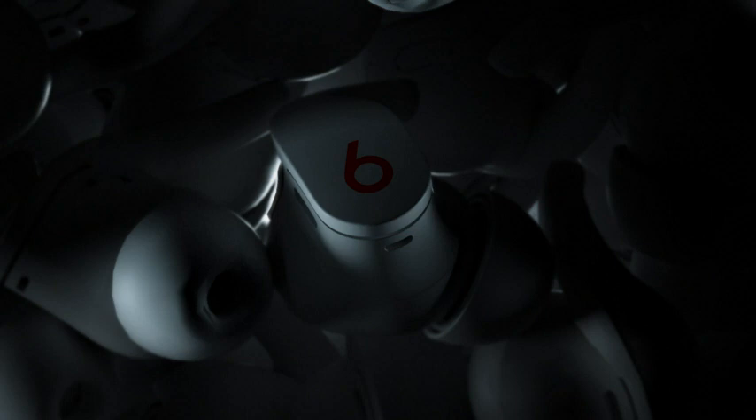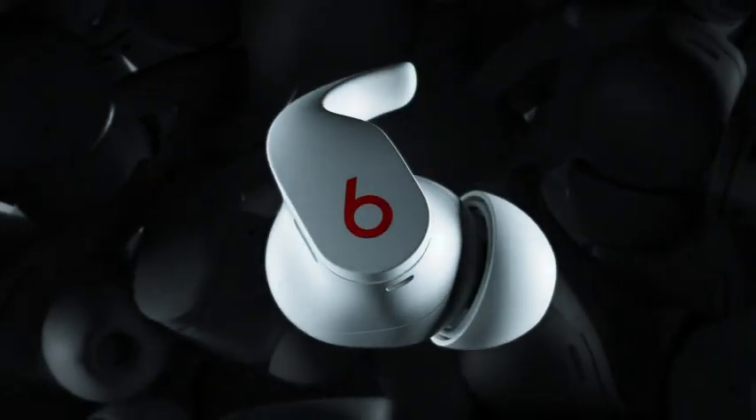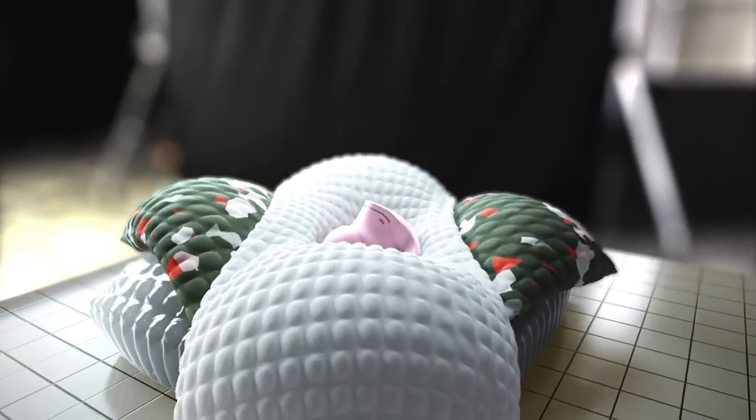We set out to design the most advanced Beats earbuds ever — earbuds that are comfortable, beautiful, and durable enough to handle whatever you throw at them. They're called Beats Fit Pro.